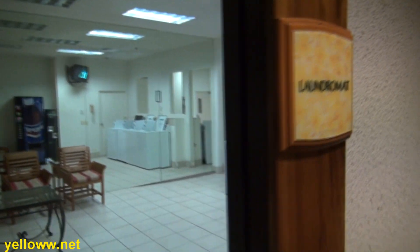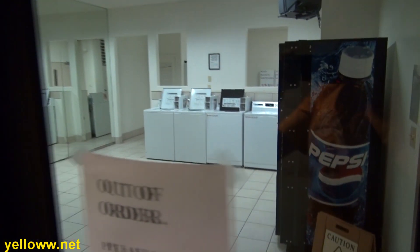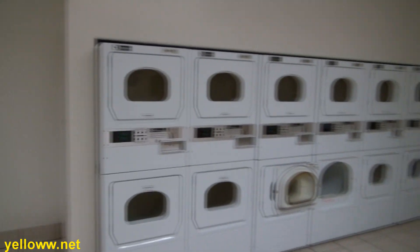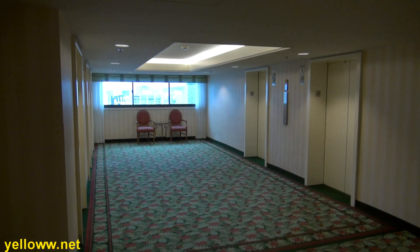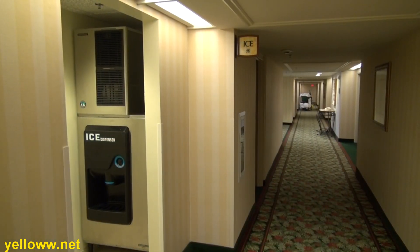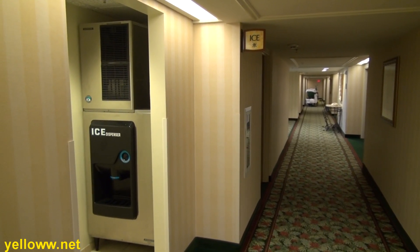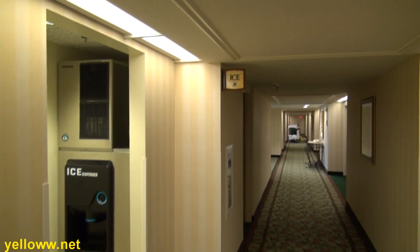A quick miscellaneous note before we go check out the hotel rooms: the hotel does have its own laundromat — $3.50 for a wash and $3.50 for a dry. The elevator lobbies have been somewhat refurbished, though the hallways themselves are somewhat dated, having not been refurbished for a while. It is nice that each floor has an ice machine signed in both English and Chinese characters.